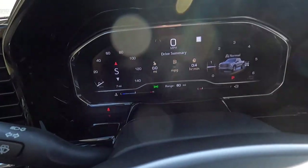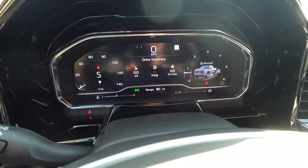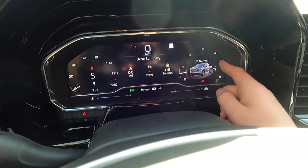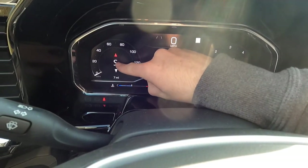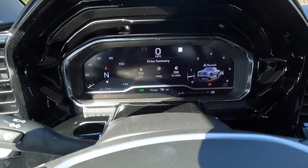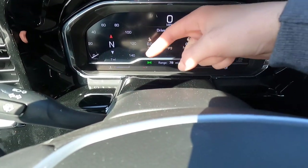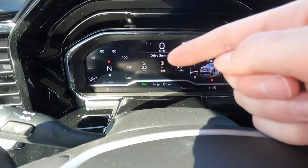Let's go through the gauge cluster screen. You have your speedometer on the left and RPM gauge on the right, with drive modes and drive-type info projecting inside the RPM gauge. You can also change the compass at the center of the speedometer. Moving out of direct sunlight, you can see the digital speedometer readout up top, fuel range, fuel gauge, coolant temperature gauge, and a drive summary at the center of the cluster.